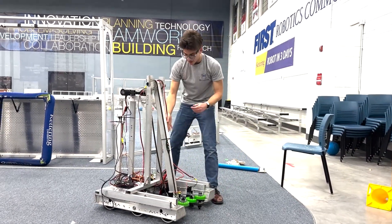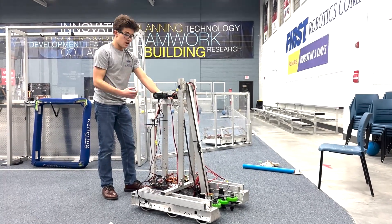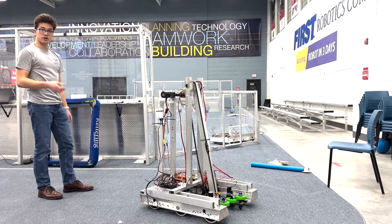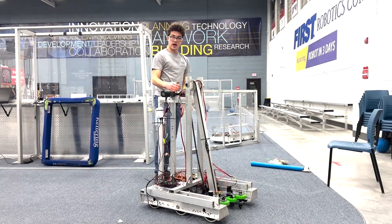So yeah, a little bit of electrical work to do, a little bit of programming to get done. But we're pretty happy with where the robot ended up mechanically. We'll be sure to update you guys as we get the rest of the gremlins ironed out.